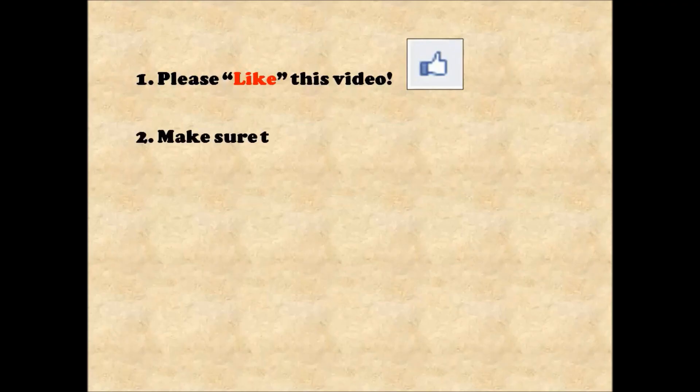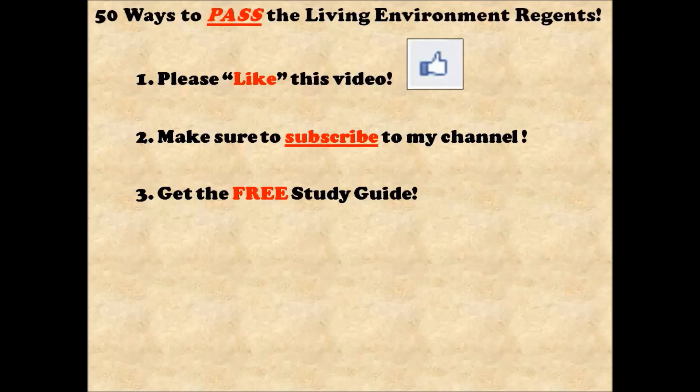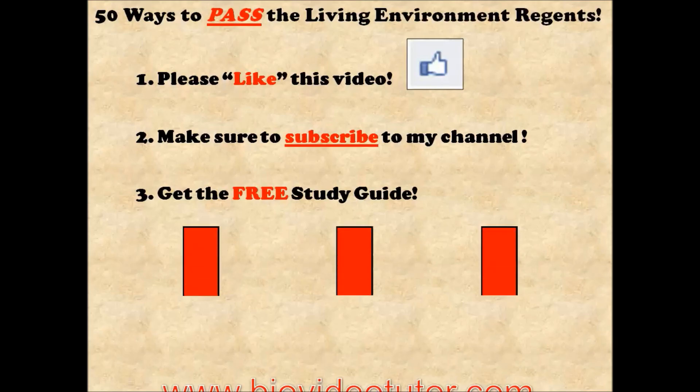If you found that video helpful, please like it or give it a thumbs up. Also make sure to subscribe to my channel so that you can get all the other videos that I upload. And finally, to get the free study guide for 50 ways to pass the Living Environment Regents, head on over to biovideotutor.com.